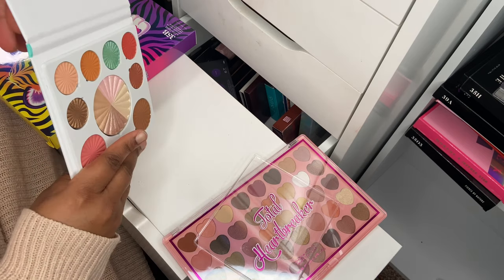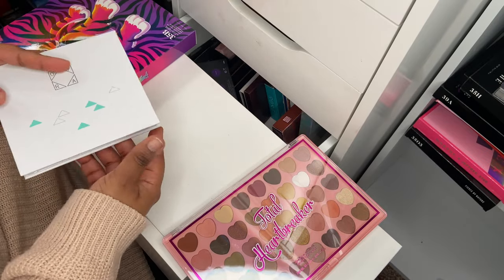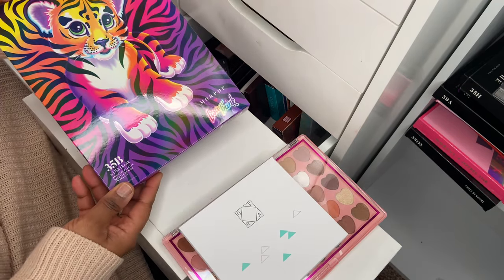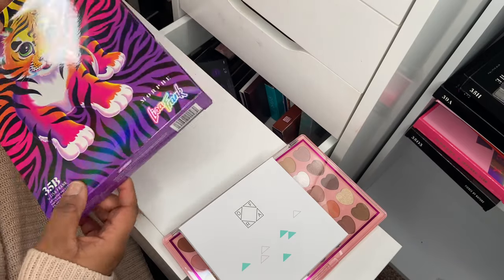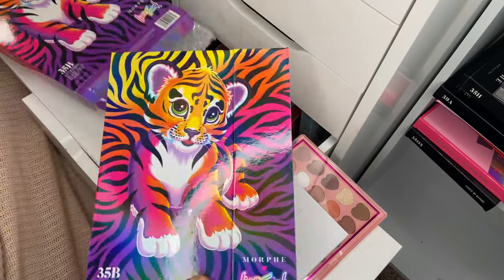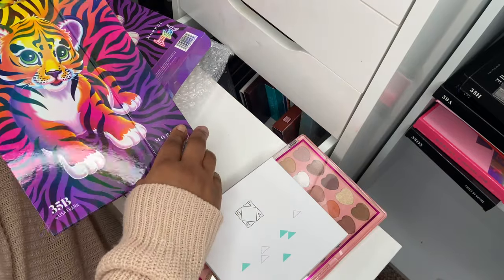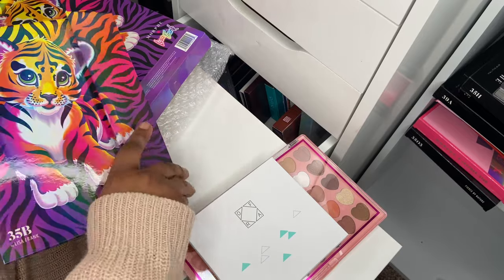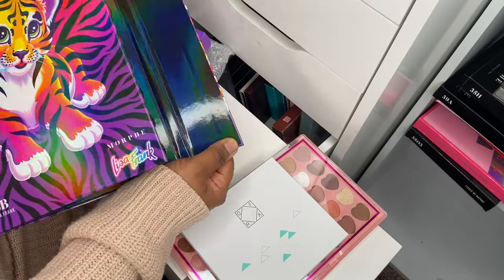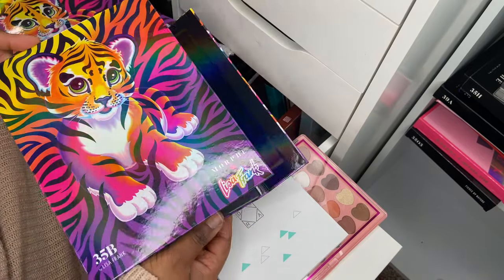That highlighter is gorgeous — it's called All of the Lights. Very easy, inexpensive palette, light and easy to travel with. I recently received the 35B Lisa Frank collaboration with Morphe — they sent this to me in PR. The packaging is so pretty; I remember those Lisa Frank notebooks from school, everyone wanted them. This is mine with the little cub on it.